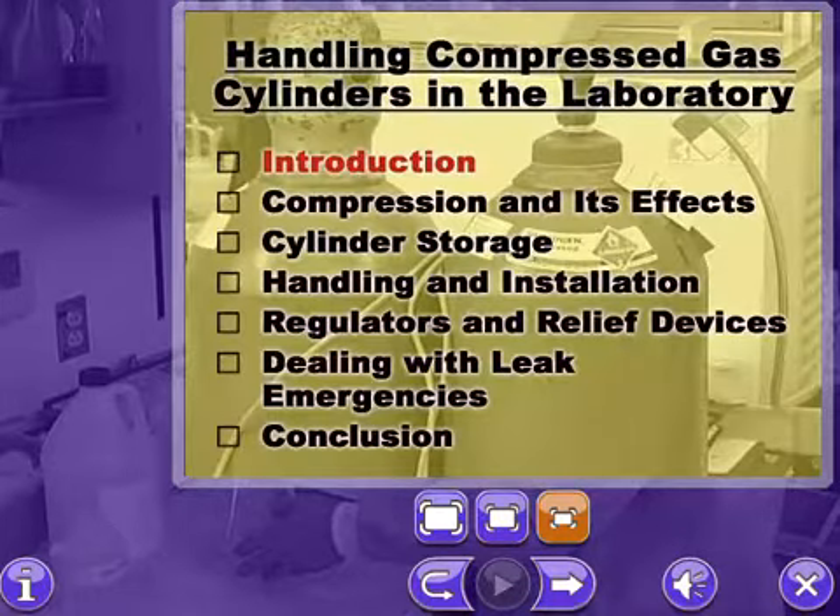Press the forward arrow to begin the introduction to handling compressed gas cylinders in the laboratory.